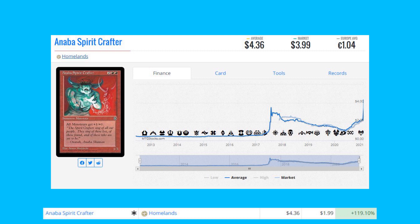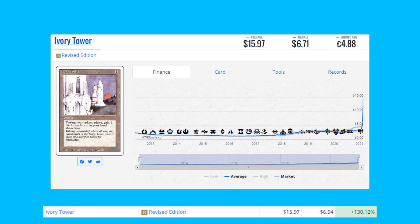Abba Spirit Crafter from Homelands — this is a Reserve List card, up 119% from $1.99 to $4.36. A lot of the Reserve List cards from Homelands were under two dollars recently, but they're starting to spike. People always said this set was printed to oblivion, but eventually if all these cards get bought up, where's the product going to come from?